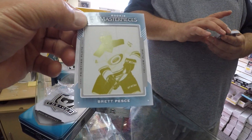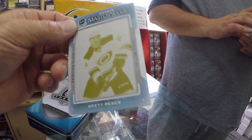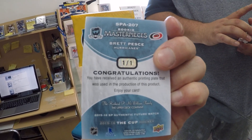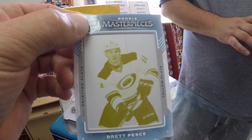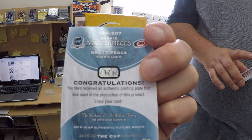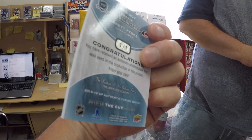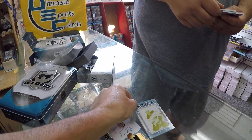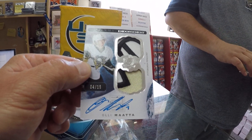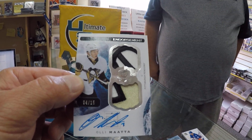Card number four is a one-of-one of Brett — a printing plate. For those of you that don't know what this is, it actually takes four plates to make up a hockey card, and this is one of those plates — most likely magenta. So this is a one-of-one printing plate.